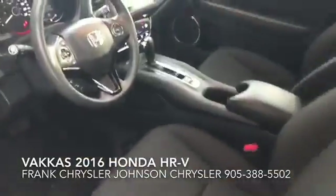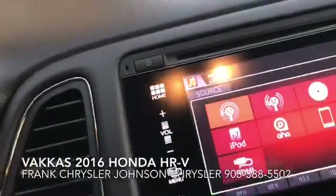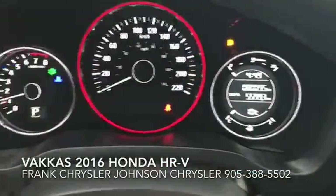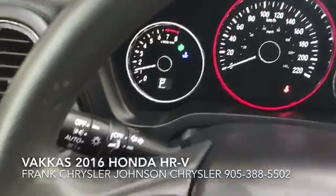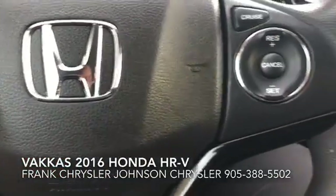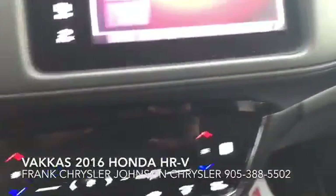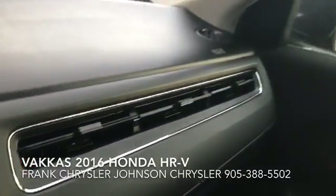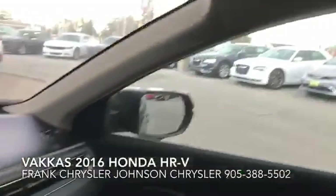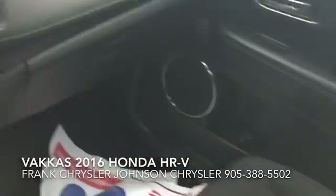Let's hop in here and check everything out. See your touchscreen radio, your instrument cluster, hands-free communications. Looks like it's got heated seats as well. Even a sunroof — really nice, fully equipped, very very clean.